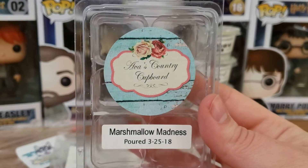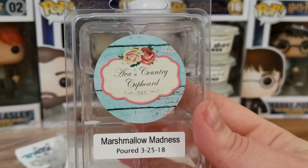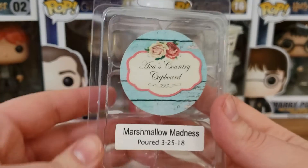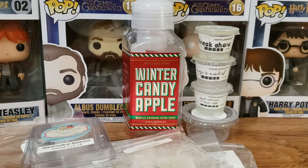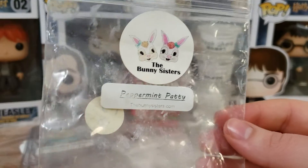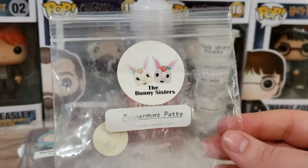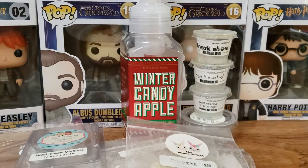Next up we have Marshmallow Madness from Ava's Country Cupboard. This one was okay — it was kind of light. I would not buy this again. I was thinking maybe I should blend it with something, but I melted it on its own and it didn't do well. Next up we have Peppermint Patty from The Bunny Sisters. This one was so good — I would get this one again and again. It smells like a peppermint patty — dark chocolate and peppermint — and her peppermint is amazing. It threw very well, so I'm happy about that.